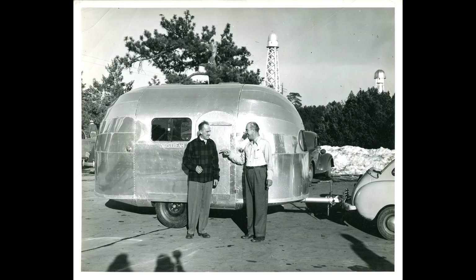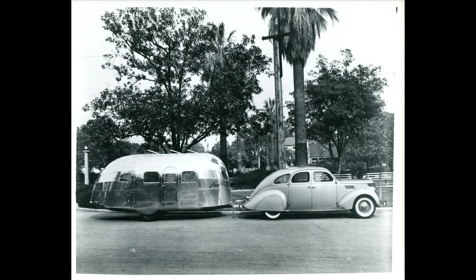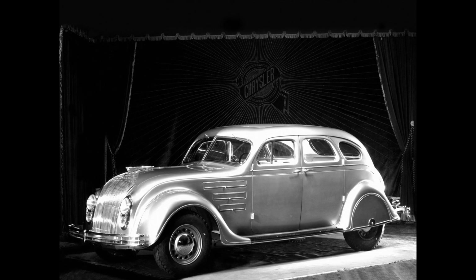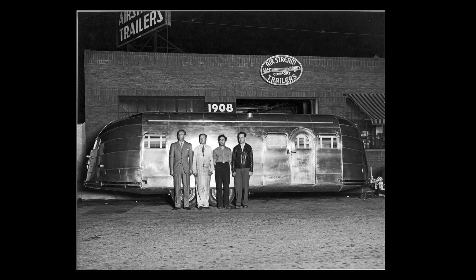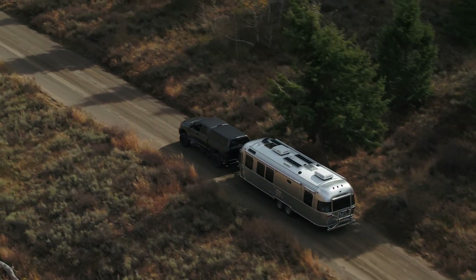I'm Bob Wheeler, president and CEO of Airstream Incorporated. Our founder, Wally Byam, was influenced heavily back in the 30s by some of the streamlined design of the era. You think about some of the great products that came out of that decade, like Raymond Loewy's fantastic locomotives, Chrysler Airflow cars, and even Art Deco design. All of those went into the design of the original Airstream shell — beautiful, timeless, but also very slippery in the wind. And that's really where we got our start.